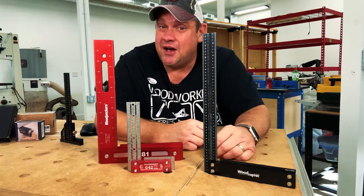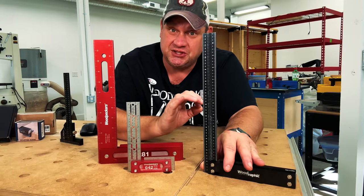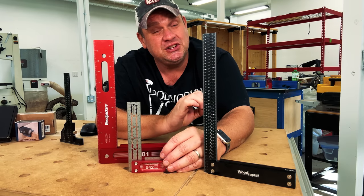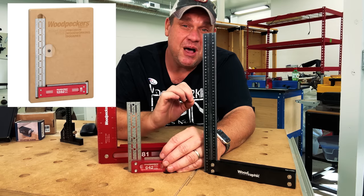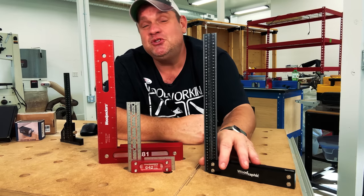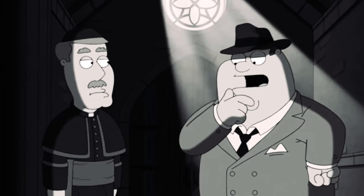The first tool I ever got from Woodrafic is the M12, a 12-inch precision square. I'm a huge fan of the Woodpeckers 642, and I wanted to get a Woodpeckers 1282. The problem is that the Woodpeckers is $180. However, the M12 comes in at $90 — that's half the price.